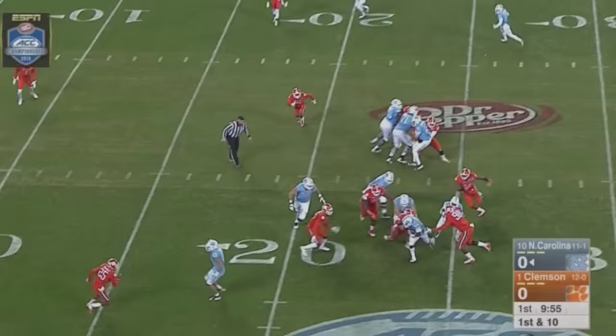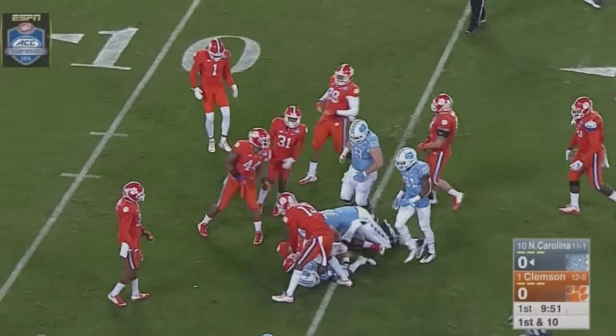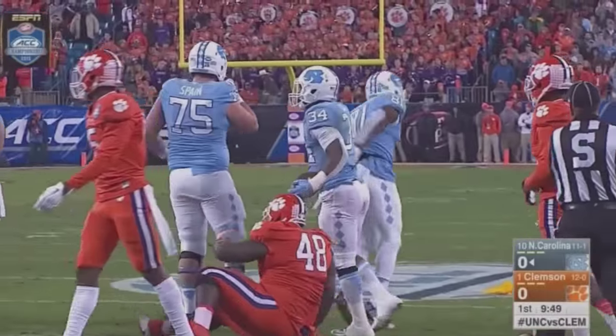Carolina moving quickly. Read option handoff to Hood, breaks a tackle at the 20, carries a Tiger to the 15 as he came to the near sideline.